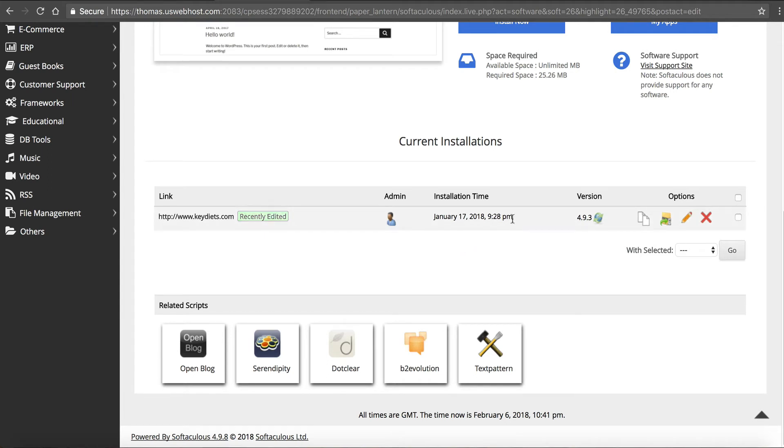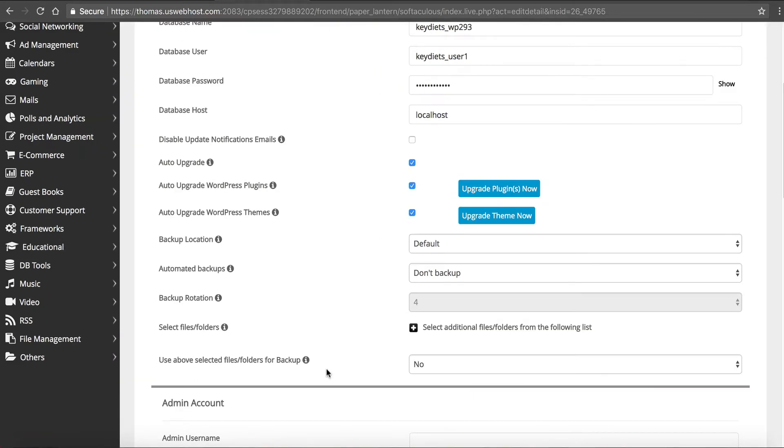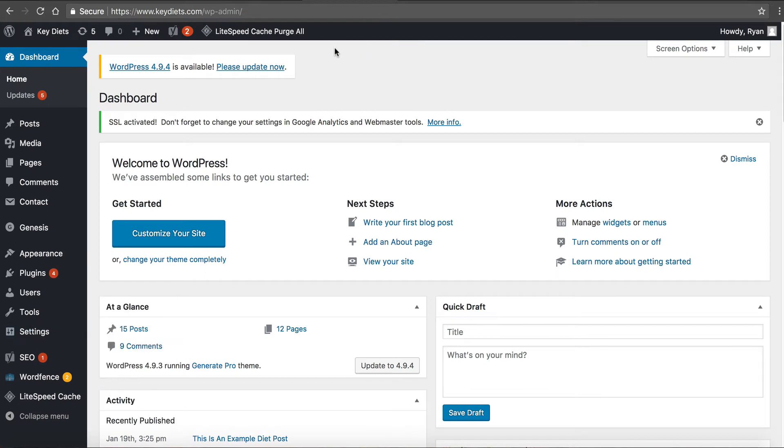Now your site will automatically update the plugins, the themes, and the core files of WordPress. This runs once a night so if it's not immediately updated don't worry - it will eventually come and update. I also want to walk you through a couple of different ways in case you didn't use the auto installer. I'm going to go to my WordPress admin area at keydiets.com/wp-admin. The first thing I see when I log in is a note that WordPress 4.9.4 is available - please update now.